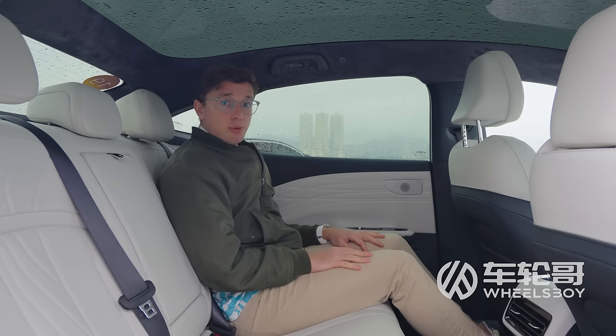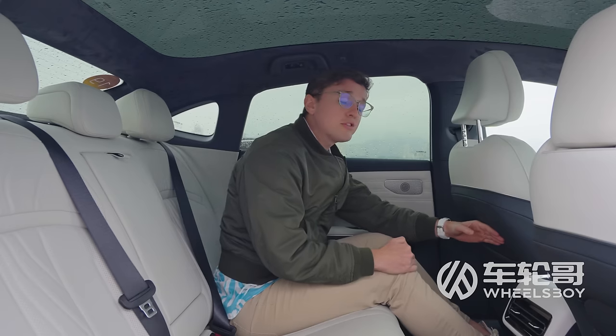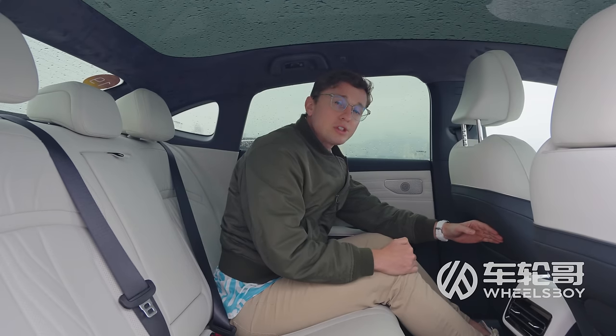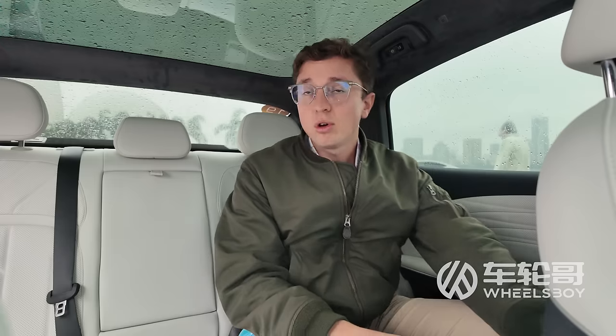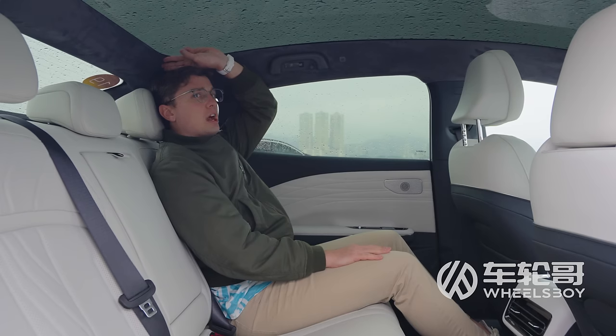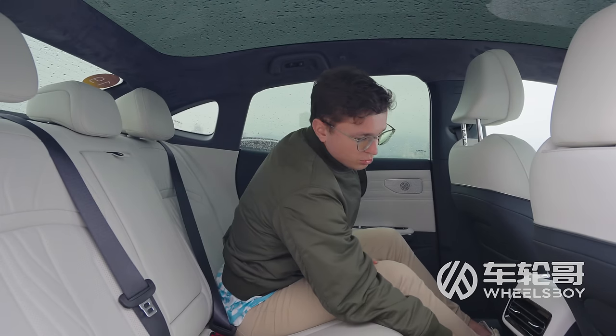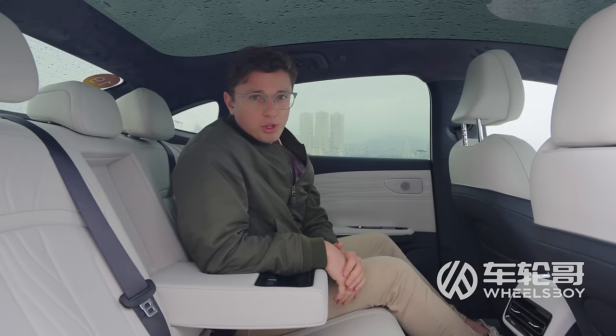Despite being significantly smaller than the Milky Way, the E8 still provides rear passengers with a decent amount of space, thanks to a wheelbase of 2,925 millimeters — just a little bit shorter than a BMW i5. You also get pretty good headroom for a fast-back roofline, and rear passengers get two USB charging ports and a comfy fold-down armrest.